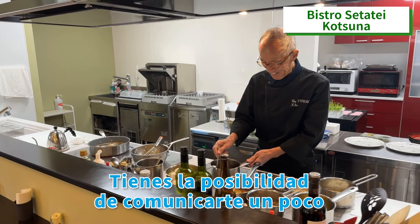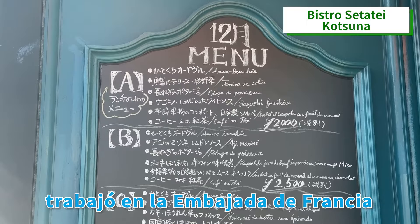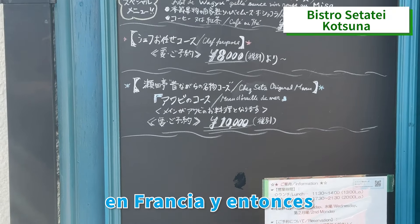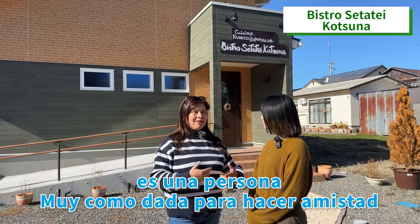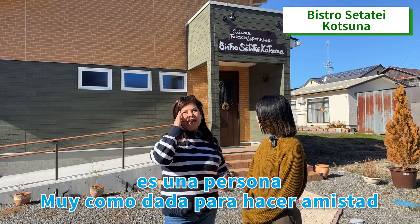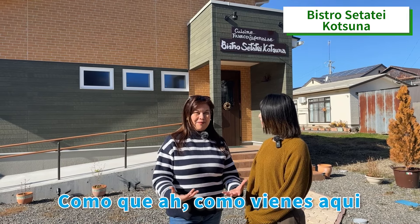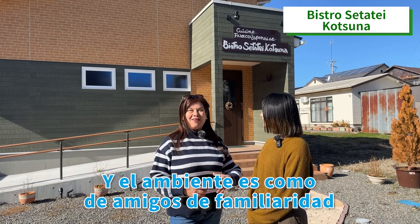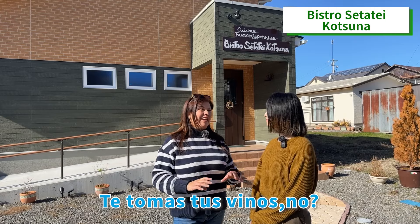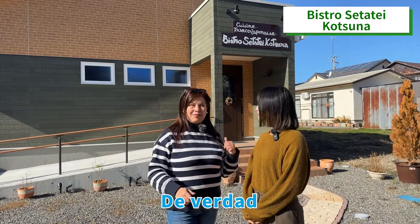He listens to you with a lot of love and respect. If you're Spanish, you can speak a little bit of Spanish. You have the opportunity to communicate a little. He also speaks a little bit of French, because he worked in France in Europe. He's a person who's very open to friendship, and his food is the same — it's delicious. You come here and the environment is one of friends and familiarity. You can enjoy your wines. It's for you to enjoy a very nice time. I really recommend it. Come here.